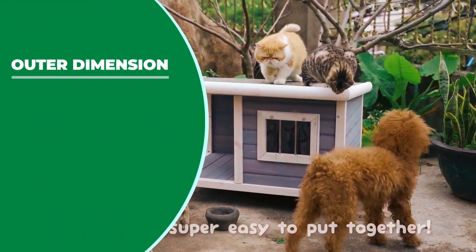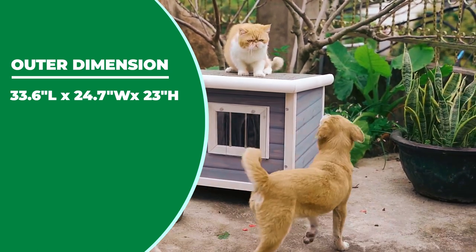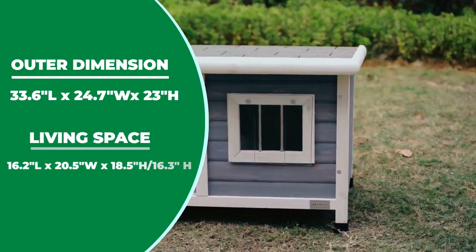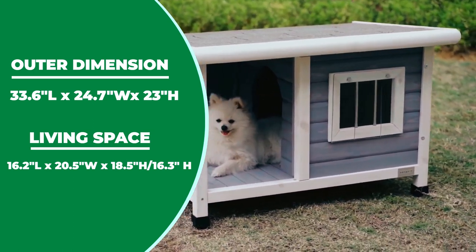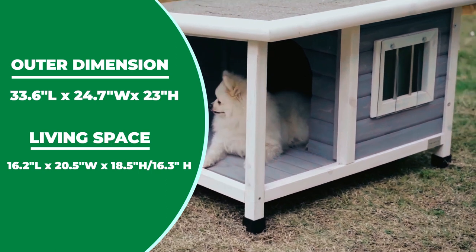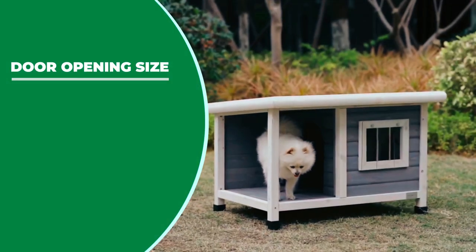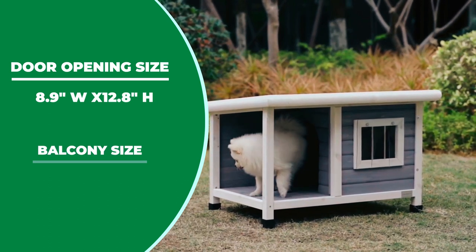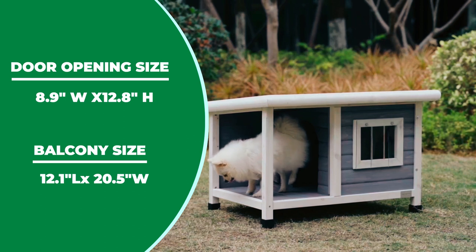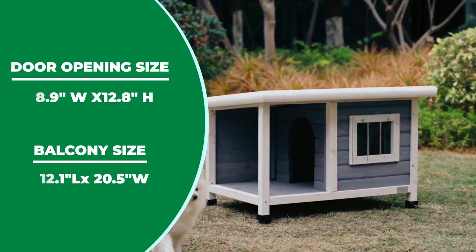The shelter has outer dimensions of 33.6 inches long by 24.7 inches wide by 23 inches high. The inner living space is 16.2 inches long by 20.5 inches wide by 18.5 inches high slash 16.3 inches high. The door opening is 8.9 inches wide by 12.8 inches high. Balcony size is 12.1 inches long by 20.5 inches wide, which is an adequate-sized house for all puppies.